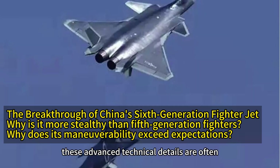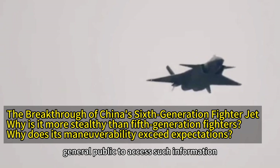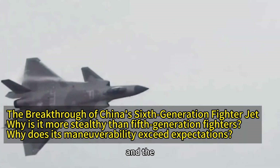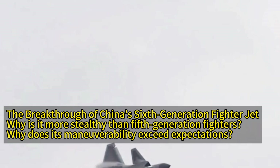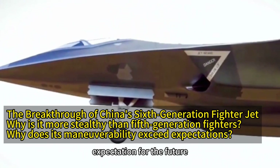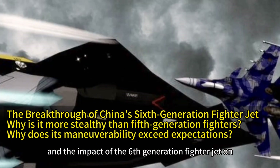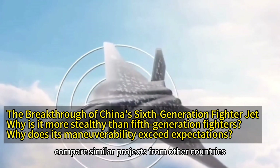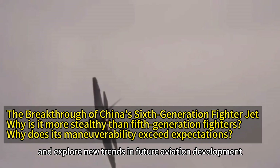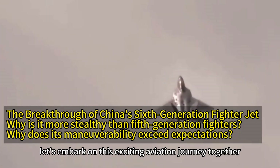These advanced technical details are often mentioned only in specialized research reports, making it challenging for the general public to access such information. Therefore, I hope through my sharing, more people will understand the tremendous achievements of China's aerospace industry and the efforts of countless researchers behind the scenes. Every bit of progress, every breakthrough, is a brave attempt at the unknown and a boundless expectation for the future. In this video, we will delve into the unique design, technical challenges, and the impact of this sixth-generation fighter jet on future air combat scenarios, compare similar projects from other countries, analyze the significance of this technology for China and the global aerospace industry, and explore new trends in future aviation development. Are you ready? Let's embark on this exciting aviation journey together.